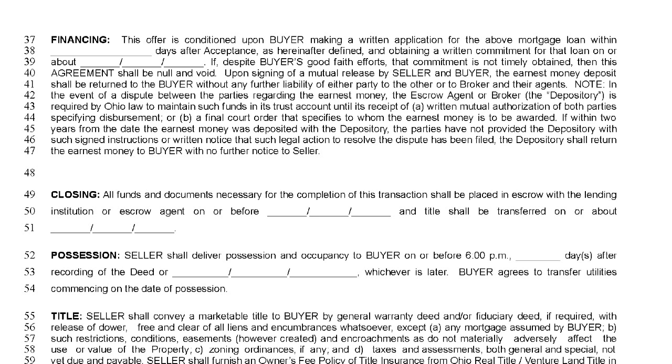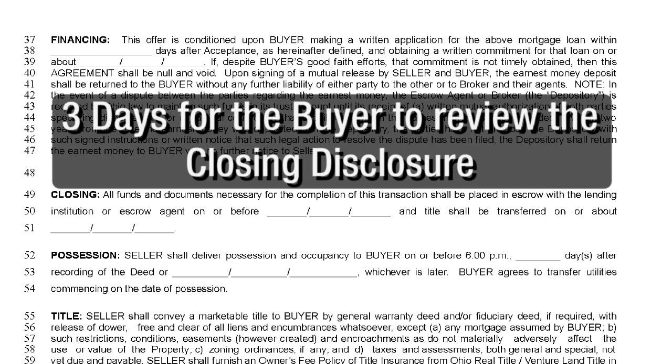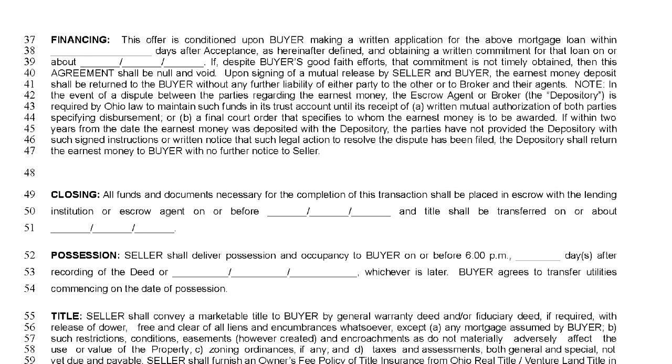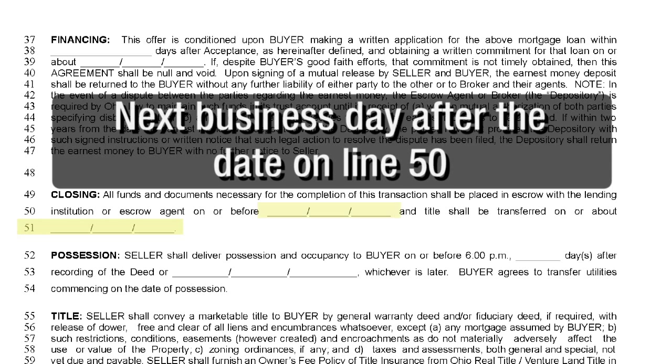Finally, we're coming to the end of the first page of the offer to purchase. The last thing you need to do is calculate a closing date. On line 50, enter the date that all funds and documents are to be placed into escrow with the closing company — this should be at least five business days after full loan commitment, which is the date entered on line 39. Remember, there must be three days for the buyer to review the closing disclosure. On line 51, enter the actual date that the title will transfer, which should be the next business day after the date written on line 50.